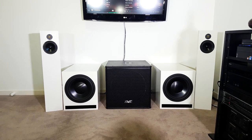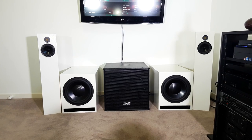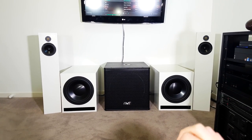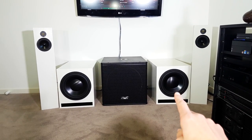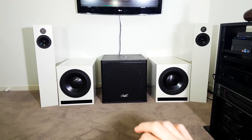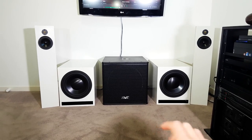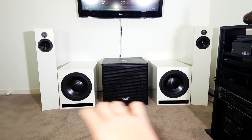One thing I cannot stress enough is that subs really come alive with an equalizer. Most people will tell you not to EQ subs, but just having that EQ you can hear how much lower these subs are playing and how much better everything sounds with a tiny bit of EQing. There's the sound comparison between the three - tell me which one is your favorite.